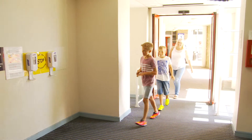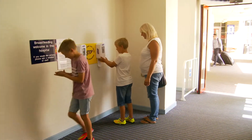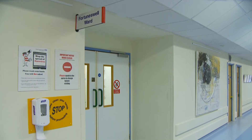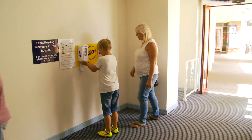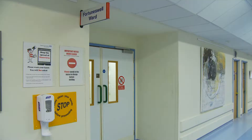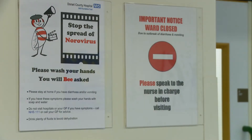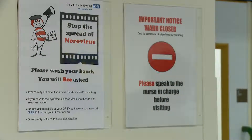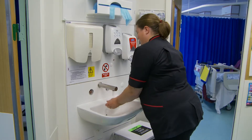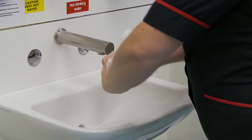Hand hygiene. Alcohol hand rub is available at all hospital entrances and outside every ward entrance. All visitors to the hospital should use the alcohol hand rub on entry and exit to all wards. If a ward area is closed, there will be alerts on the doors to identify this, and we would ask that you do not enter the ward. If you accidentally go into the ward, then please wash your hands.